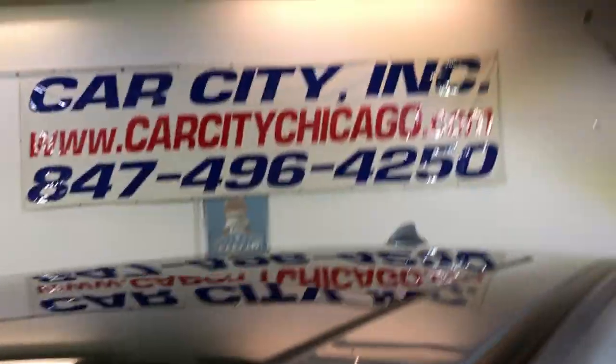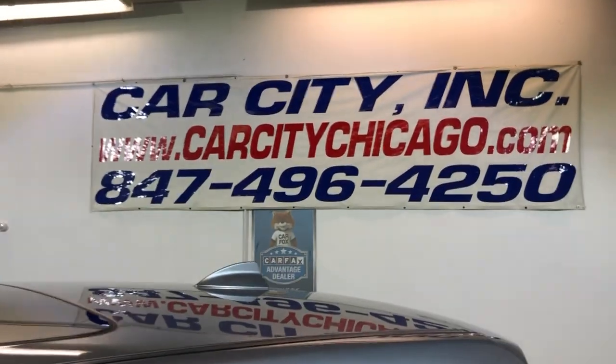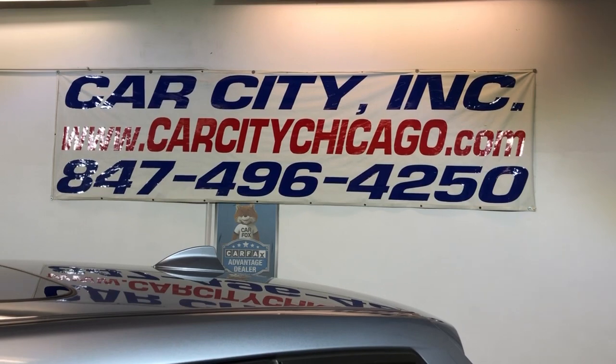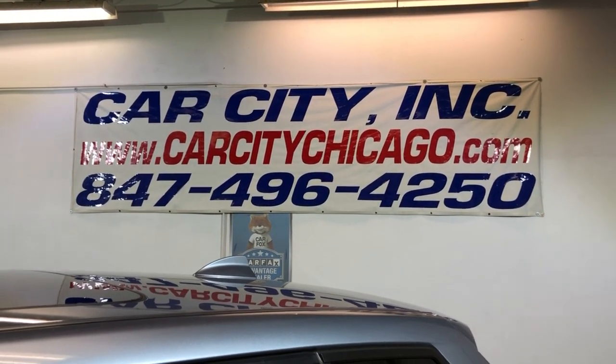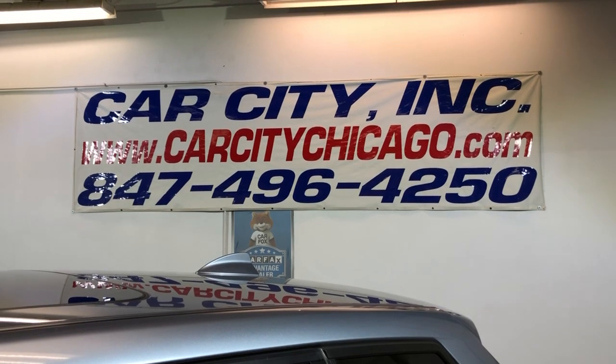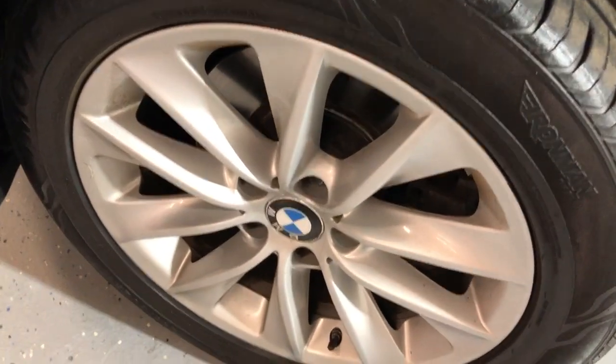So if you guys have any questions, or would like to schedule time to test drive this beautiful, low mileage 2013 BMW X3 all-wheel drive, please feel free to give us a call at 847-496-4255. Check out our website, carcitychicago.com, for more information, pictures, video, and the free Carfax report.